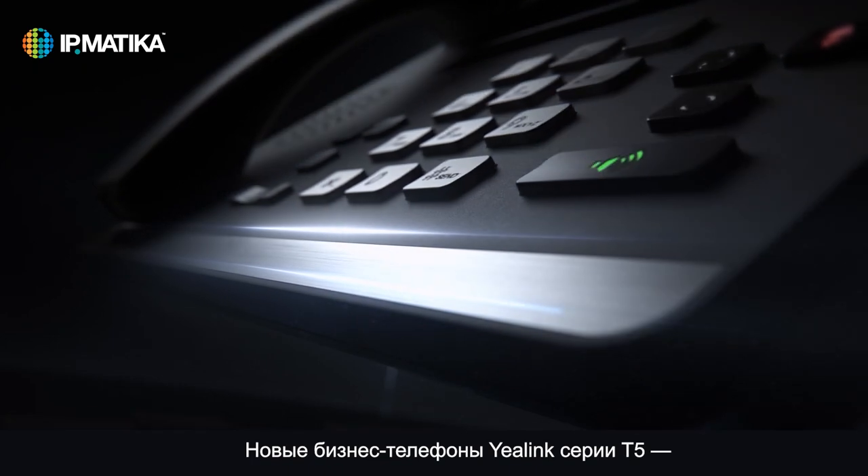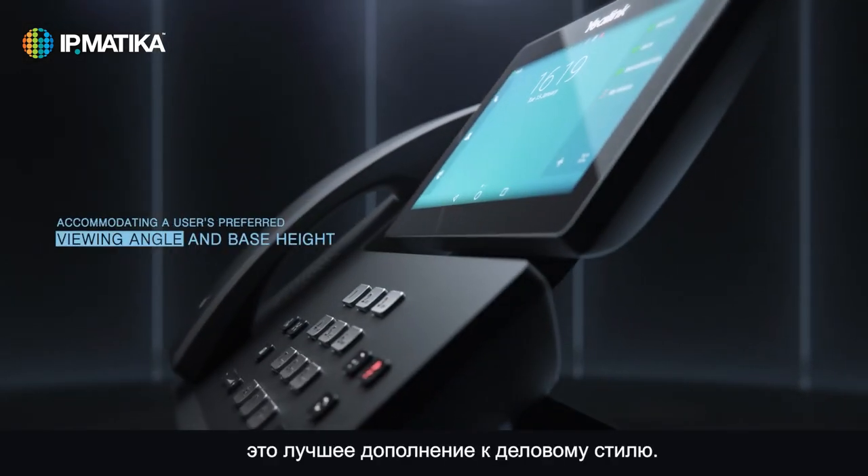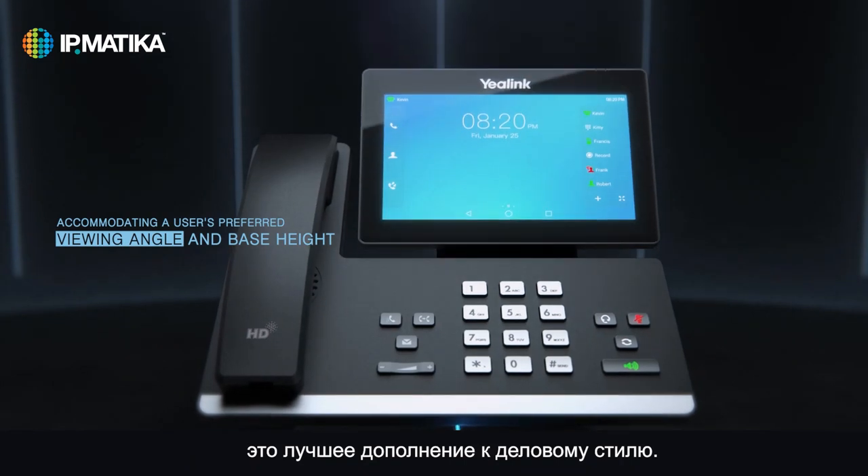YALINK brand new T5 series business phone — industrial design with a high-tech sense and business style.